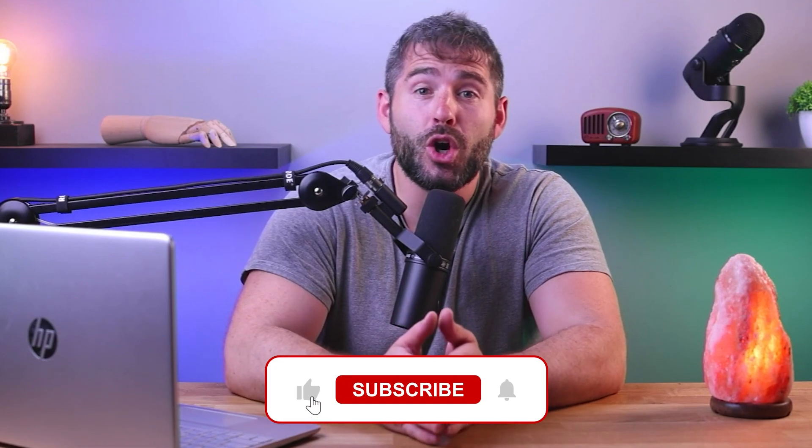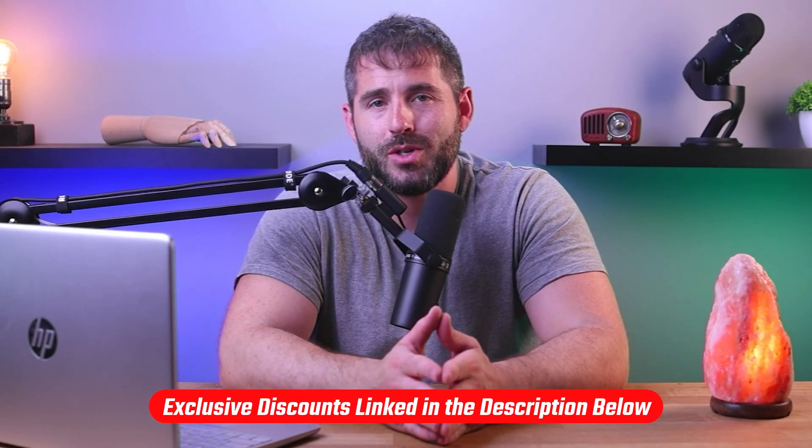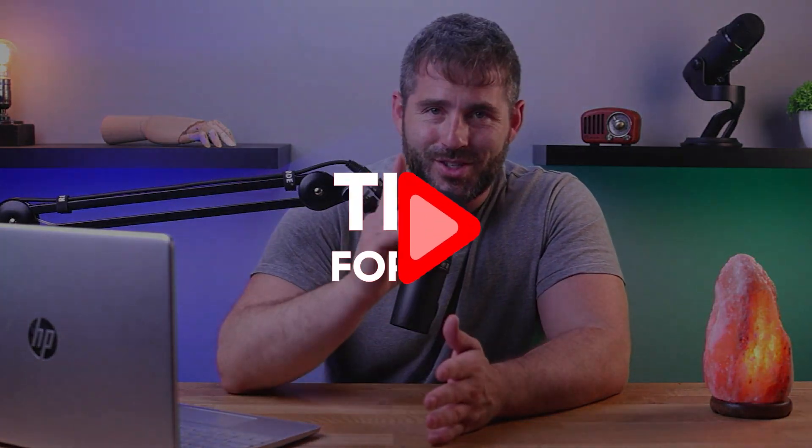That's all for today, guys. Thanks so much for watching. I hope you enjoyed this video — if you did, please give it a thumbs up and leave a comment. Consider subscribing because that helps us provide you with fresh content every single week. And if you want any of the deals we mentioned, you can check them out in the links down in the description below. Thanks so much for watching, and I'll see you in the next video.